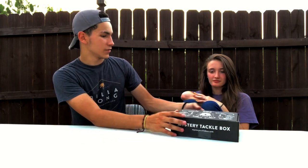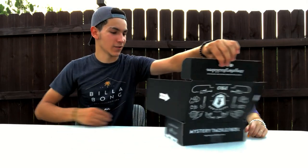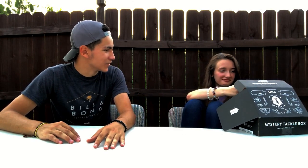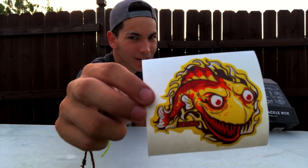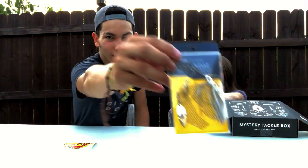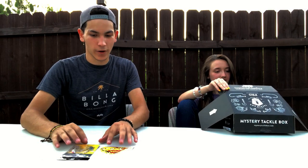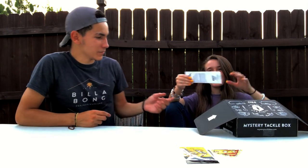Alright, let's get right into it. First it comes out like this. I'm a fisherman — she is not really a fisherman — so she'll probably give you the best outside opinion. First up, we have a fishing sticker. That's kind of cool, I kind of like that. And here's a spinnerbait — a Catchco spinnerbait. Catchco is the company that produces the mystery tackle boxes.